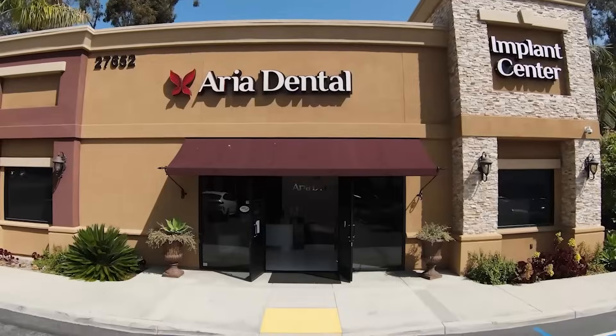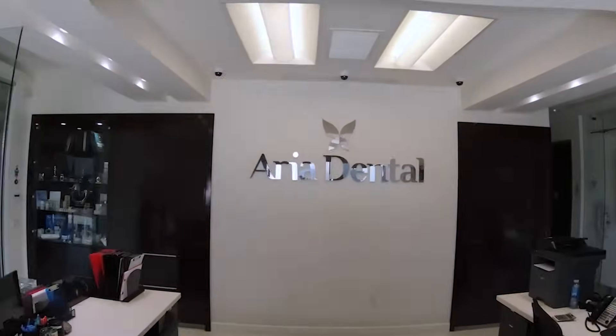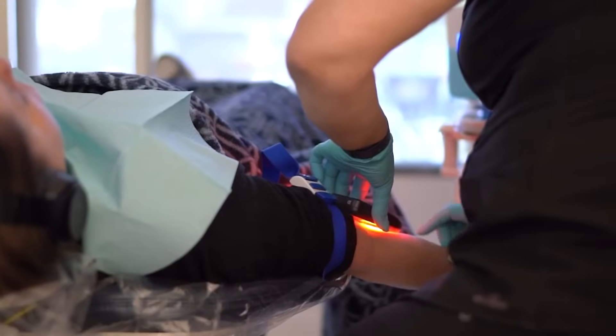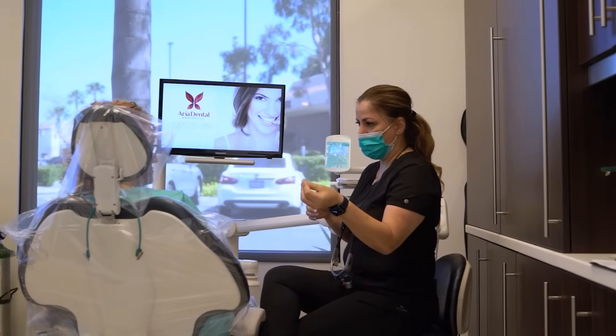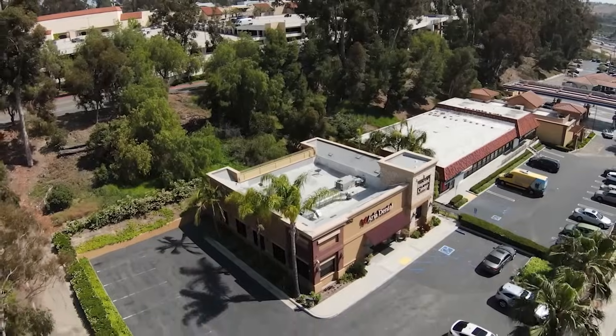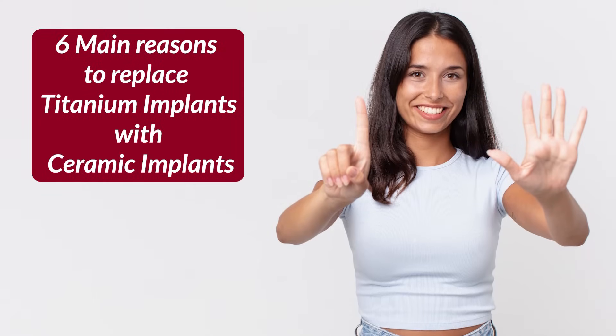I'm Dr. Miriam Horiat at Aria Dental, a holistic, biological, integrative, and cosmetic dental office in South Orange County, California. What are the six main reasons that our patients are asking us to replace their titanium dental implants with ultra-biocompatible, metal-free zirconia or ceramic dental implants?